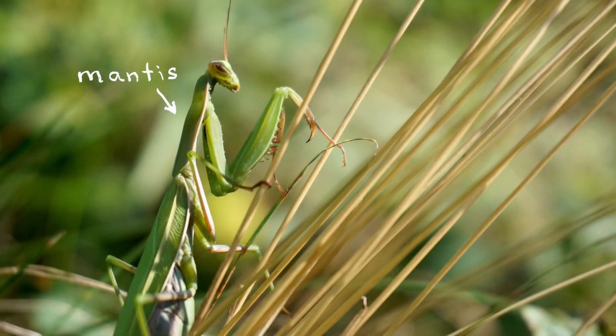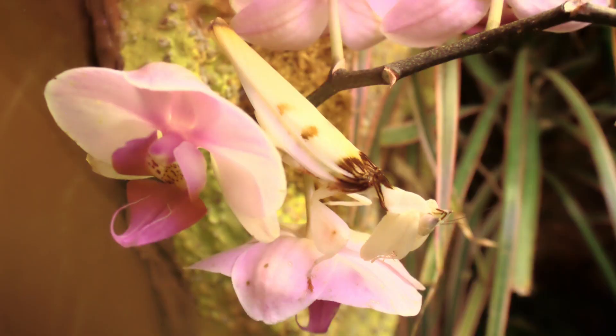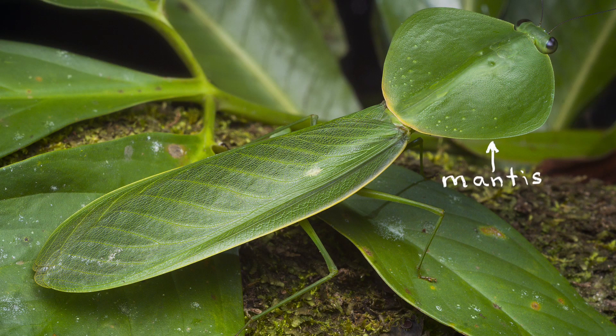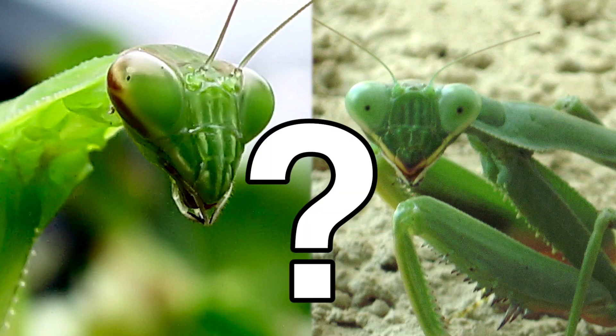Mantises are tricky to spot because they're masters of camouflage. But for mantis researchers, finding them is only the beginning. How do you distinguish one species from another, especially when they look so similar? Usually by looking at their penises.